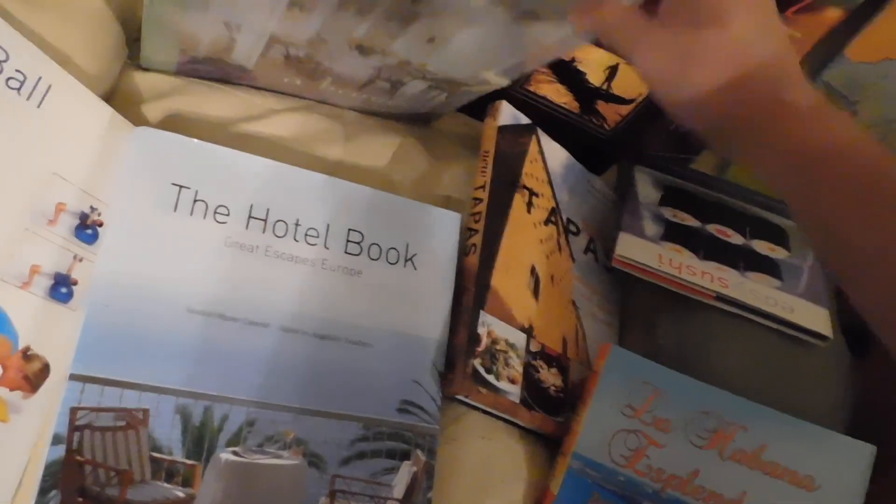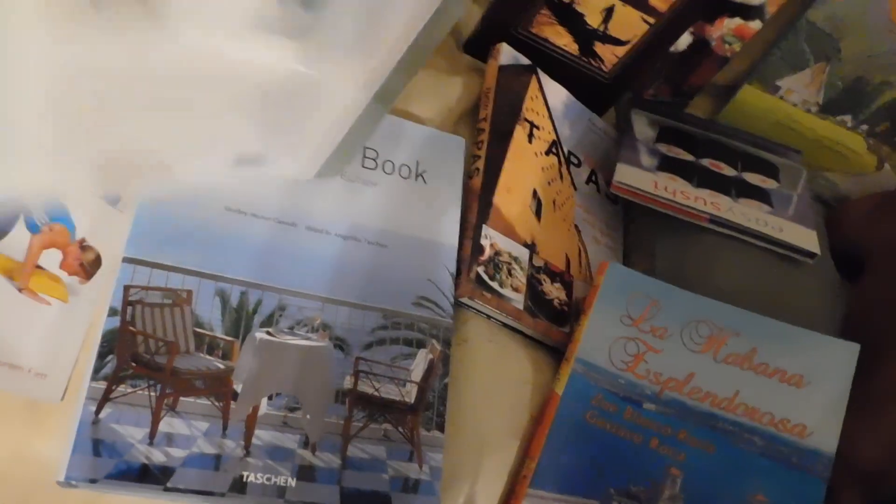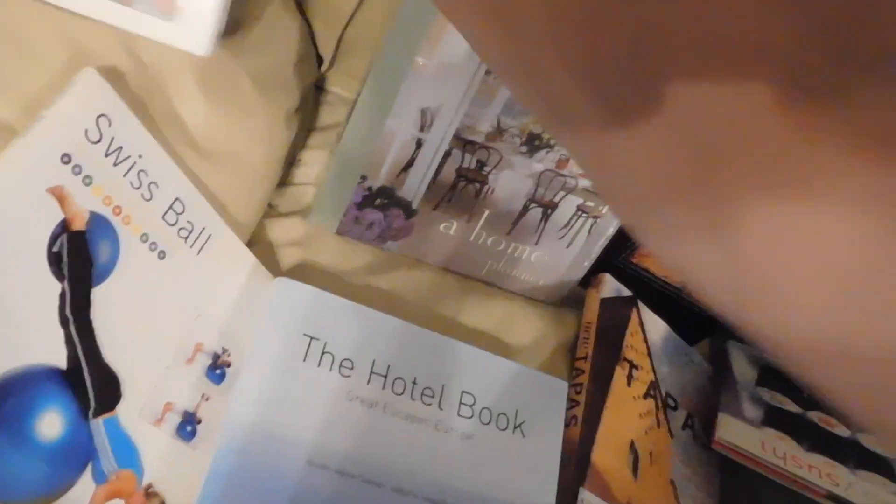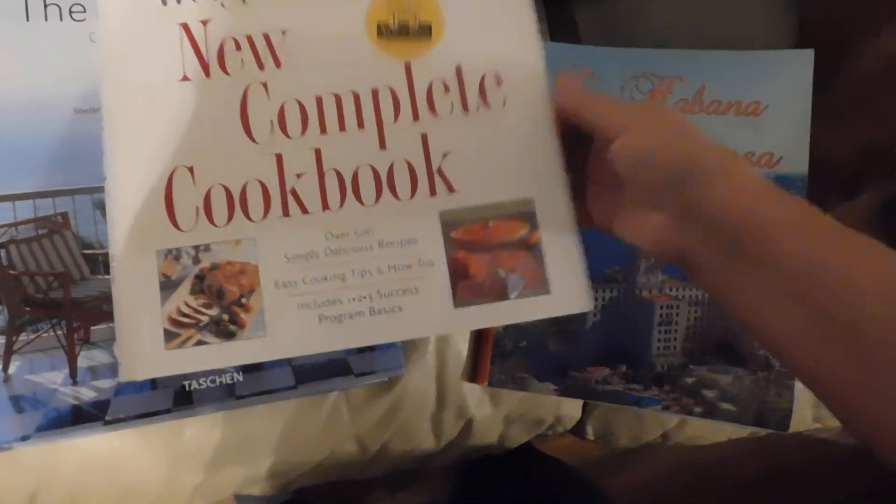Then they had this one — it's a home planner — and I got it for $2. It originally went for $25. I also got this Weight Watchers New Complete Cookbook — look at this — for just $2.